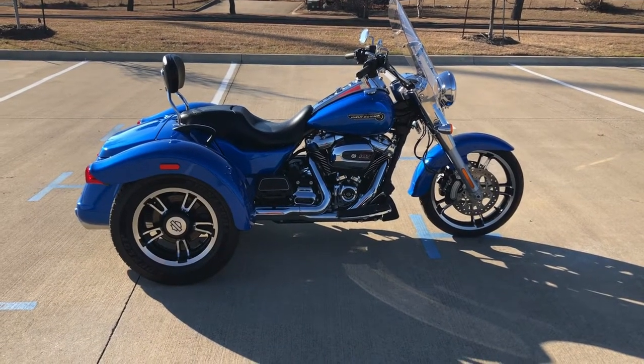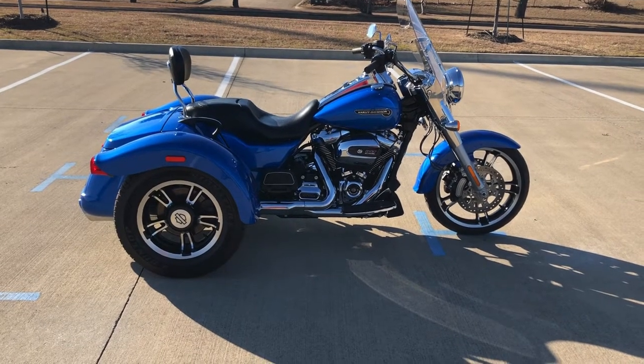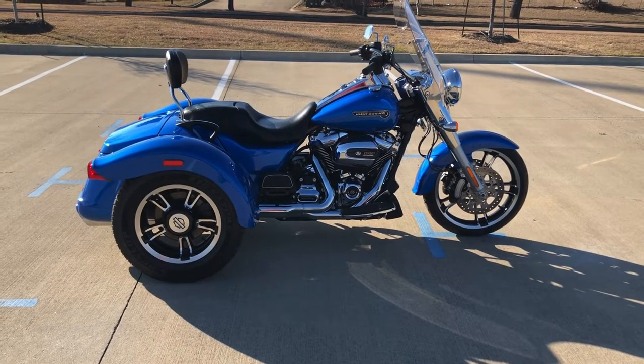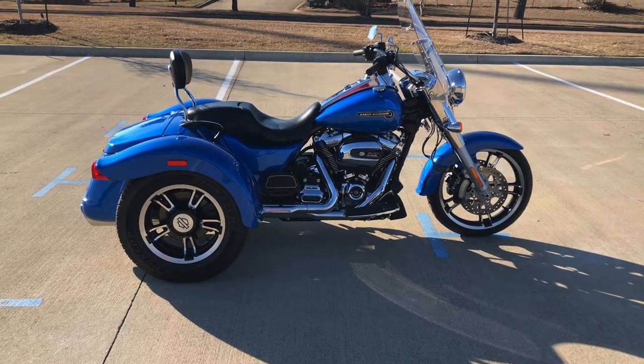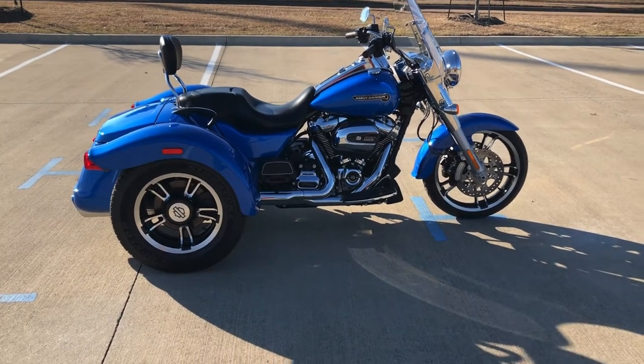Howdy folks, this is Rusty with American Motorcycle Trading Company here in Bedford, Texas. We've got a 2018 Harley-Davidson Freewheeler and if you'd like to know more about it such as pricing, or if you'd like to view the Vinsmart VIN report which is very similar to a Carfax, you can click on the link below in the description and it'll take you directly to our website.